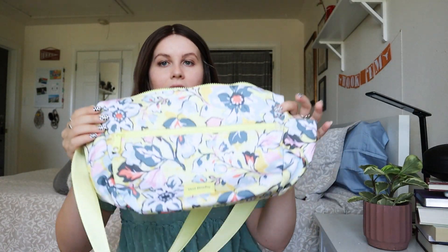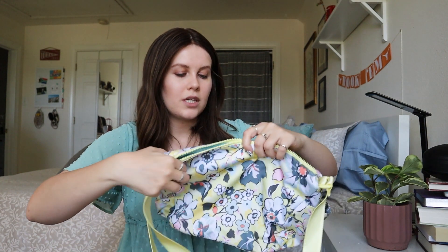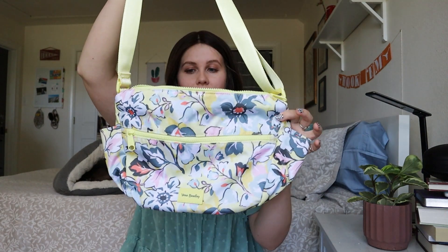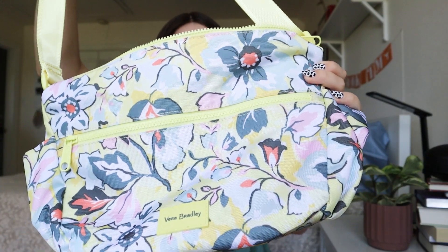I have one more piece that was hiding. This is a Vera Bradley — when I was doing research it was part of their, I want to say, reactive collection. It's all recycled materials, like a more sustainable line than their normal line. It is this really cute shoulder bag. At first I thought it was some sort of diaper bag, but it's actually just a basic crossbody with a really cute yellow floral print.